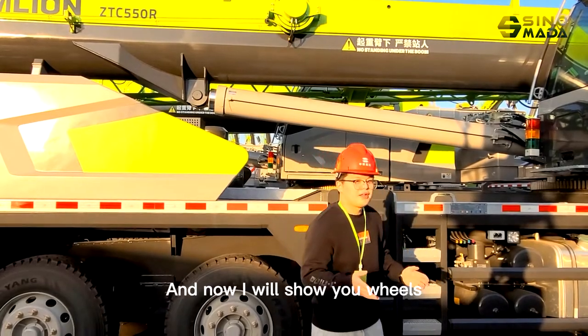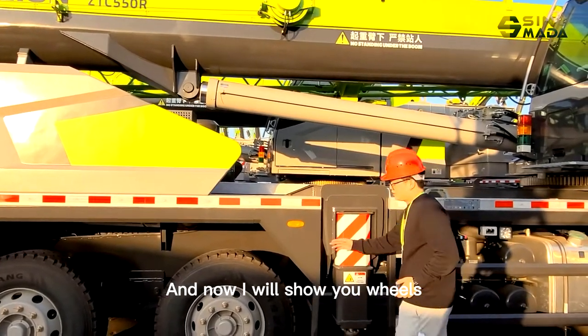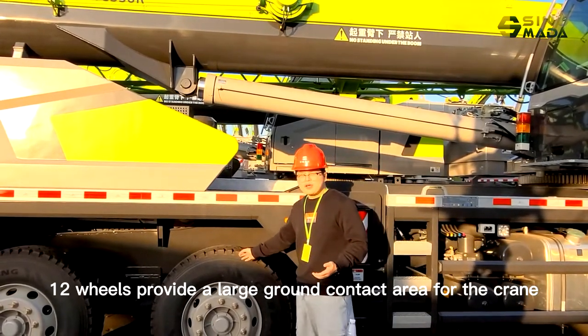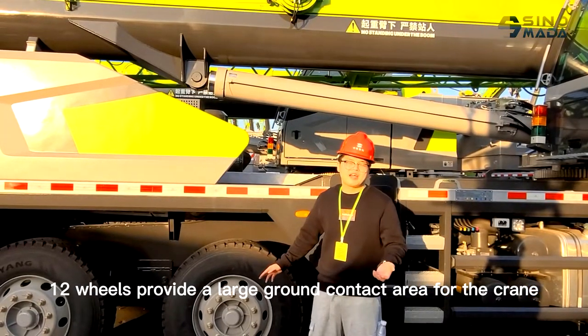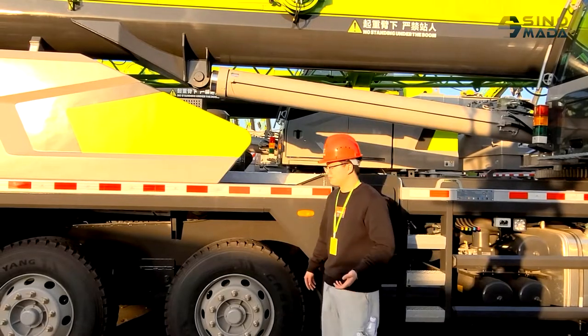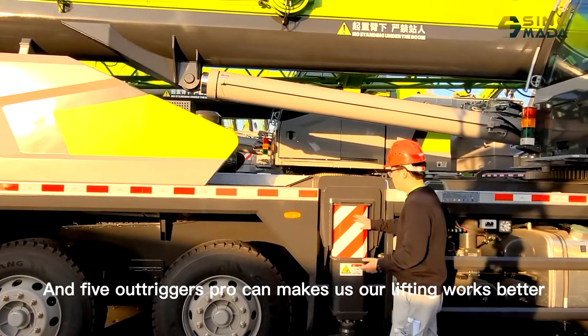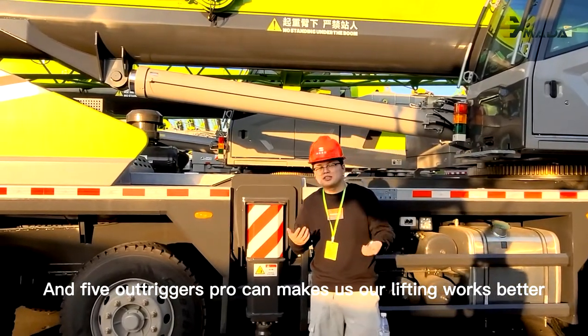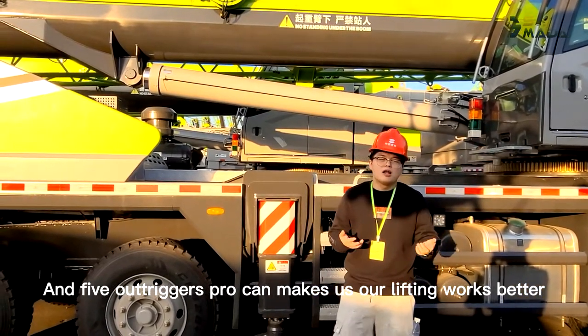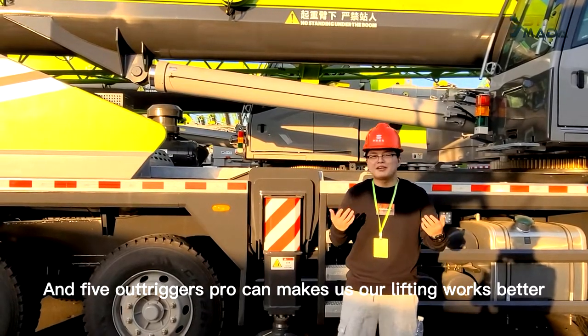Now I will show you the wheels. GELP wheels provide a large ground contact area for the crane, and five outriggers can make our lifting work better.